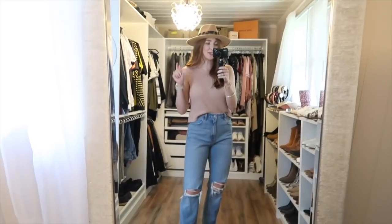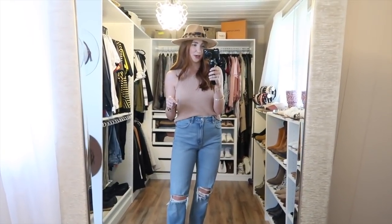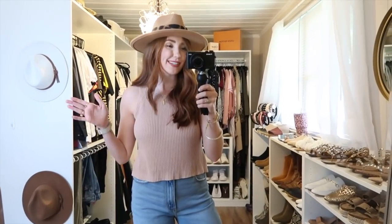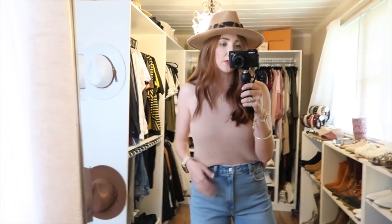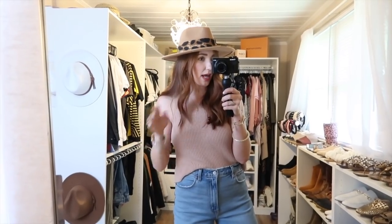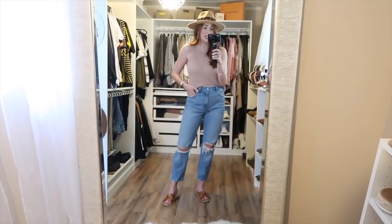I saw a caption on Instagram: 'It's cool enough for a sweater but hot enough for a tank top, so sweater tank it is.' A really good fall transition piece that's come into style is the sweater tank — this one is from Amazon. It did shrink up a little in the dryer, so I did a front tuck, which makes your look so much more polished. I styled it with an Amazon hat that I added a little leopard hair scarf to.